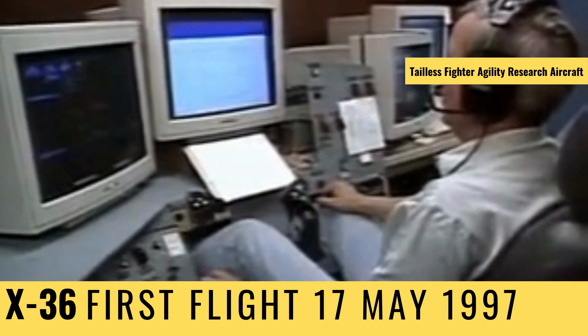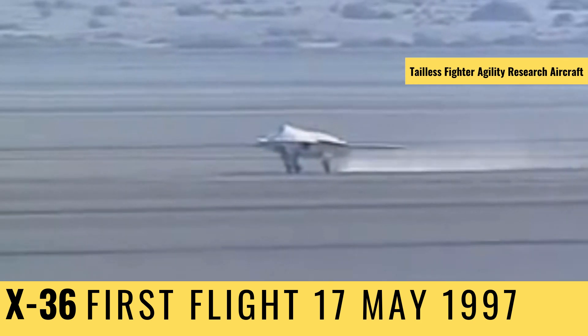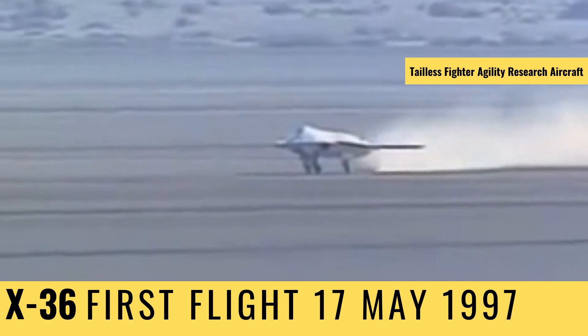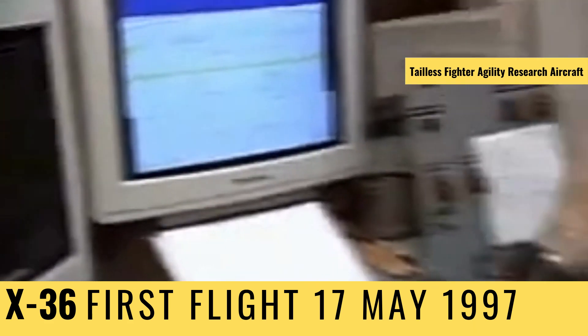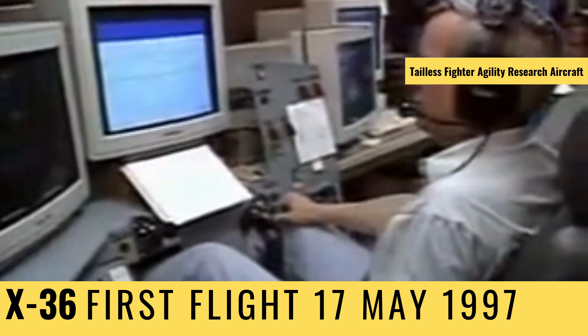The X-36 won't have a pilot, at least in the conventional sense. It's flown from a virtual cockpit back on the ground, where the pilot looks at a computer-generated image on the horizon.